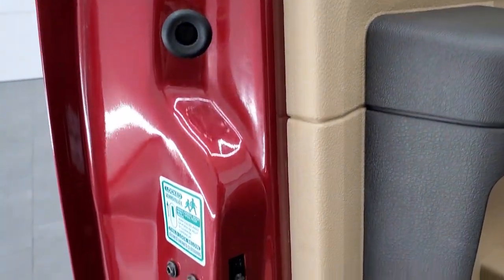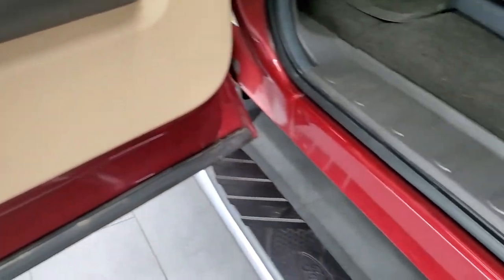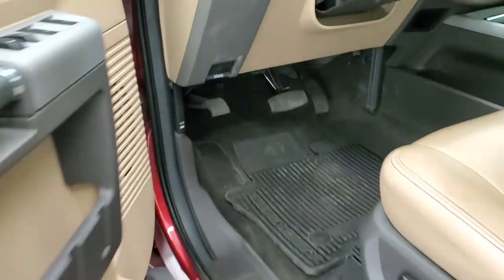Side curtain airbags, child safety locks on the back doors, and the bottoms of the doors all look really good on this truck. Once again, didn't see any corrosion hardly at all on this vehicle.